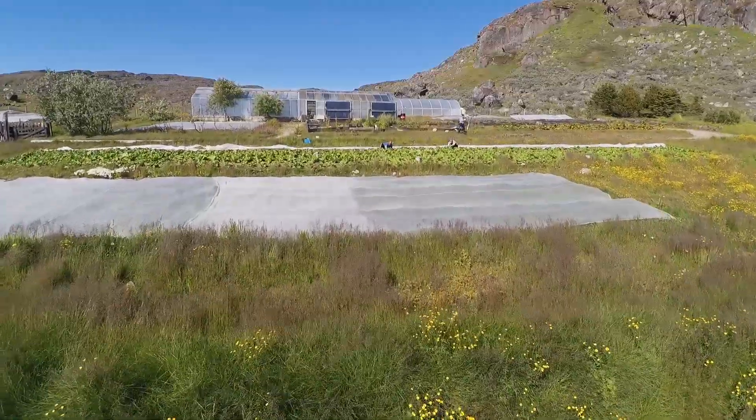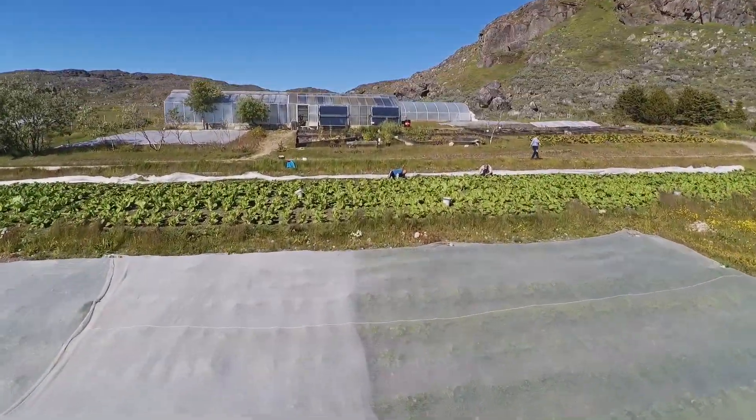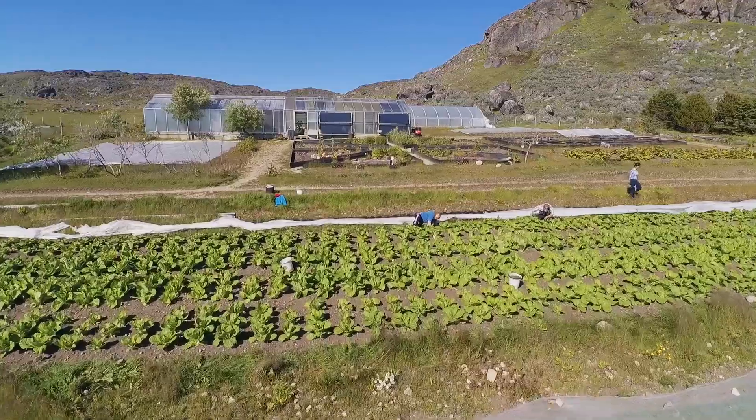Now more and more people are trying to get into growing vegetables. It's exciting.